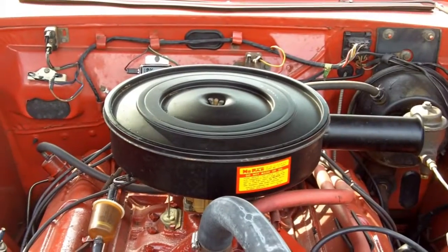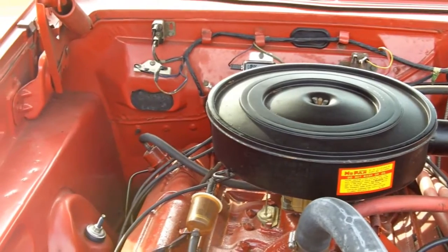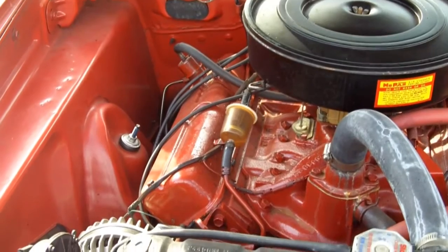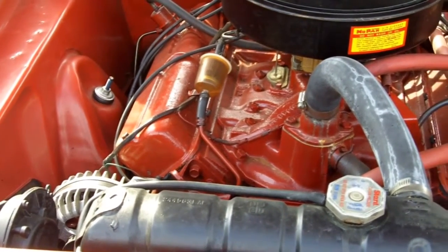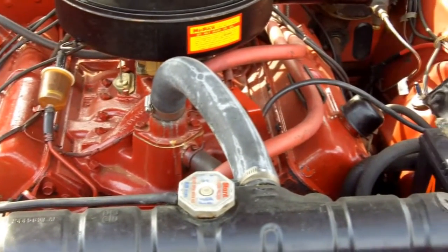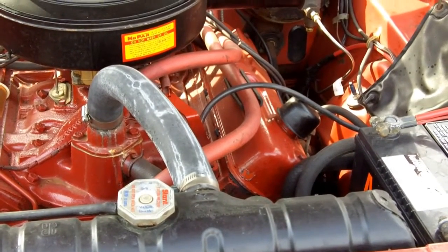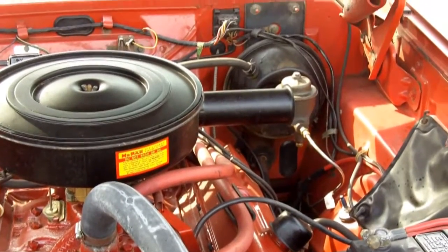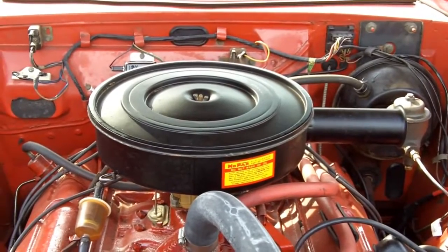Wow, what a beautiful motor this is. It's the 318 — a super wide block. Original motor in the vehicle. It has power steering, power brakes, and original exhaust manifolds. It's a very original car. It's got exactly 84,808 miles on it right now and she runs and drives awesome. Aubrey actually drove it here and she was just raving about how fun and easy it was to drive.